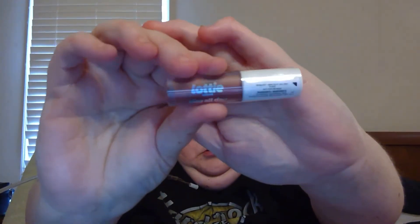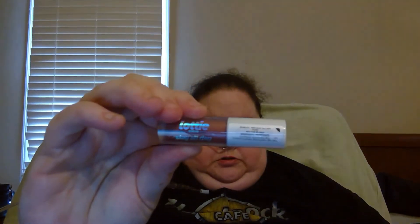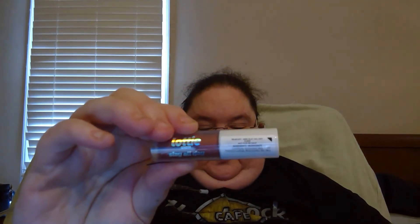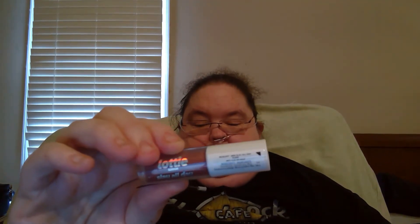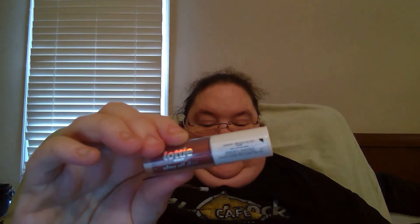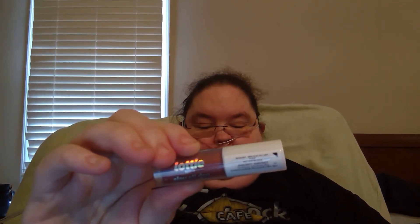Here we have the Lottie London Slay All Day Liquid Lipstick in Fleek. Behold the perfect lip color for October — the warm terracotta shade is giving us all the fall vibes. The highly pigmented velvet matte formula is ultra long-wearing and feels comfy on your lips, so they're always soft even in chilly fall winds.